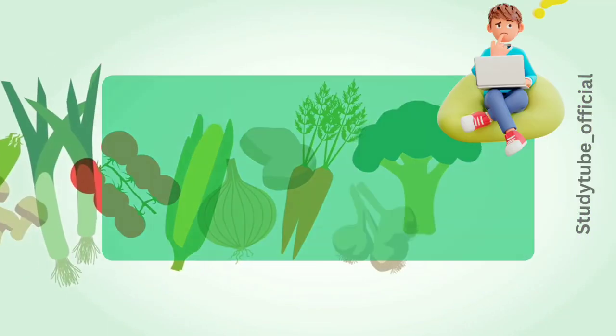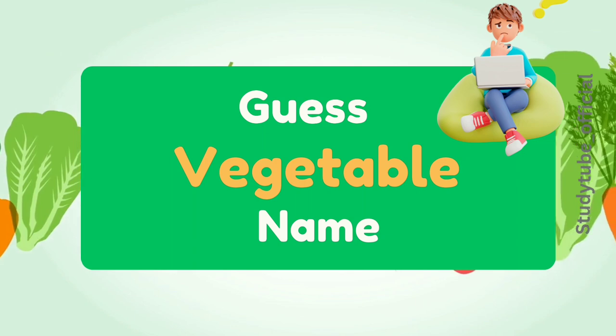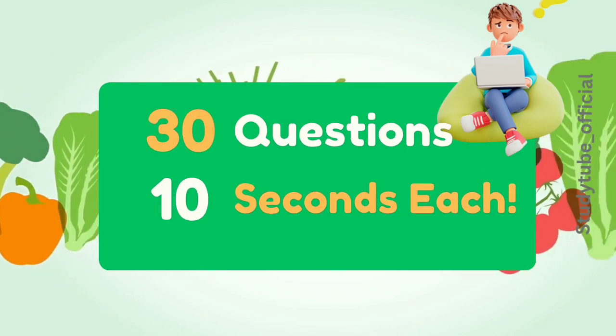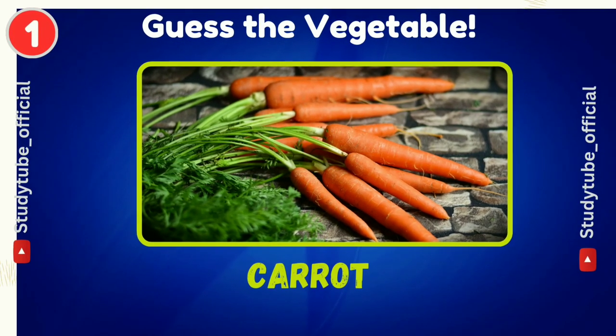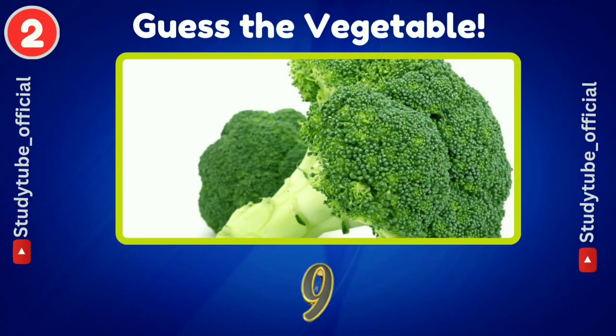Hello everyone! Today's challenge is to guess the names of vegetables through pictures. You are given 30 questions and you have to solve each question in 10 seconds only. So let's start! First question: guess the vegetable name — carrot.